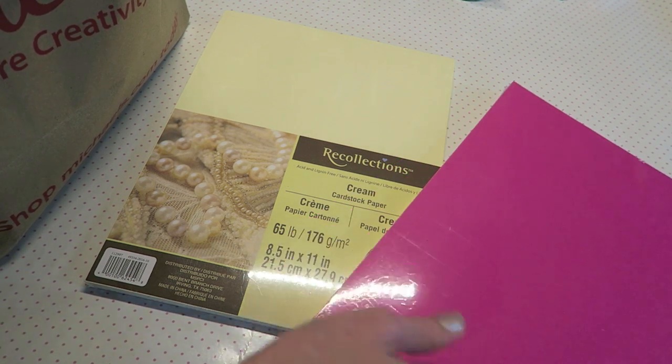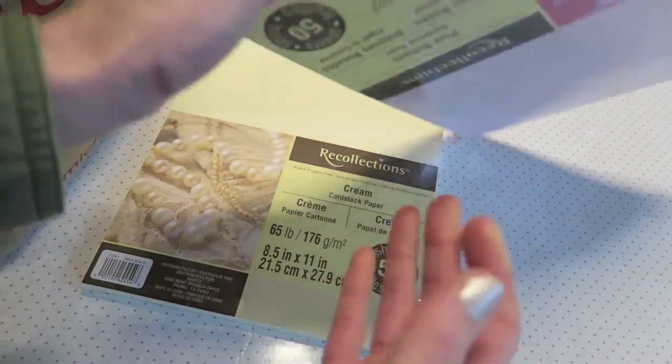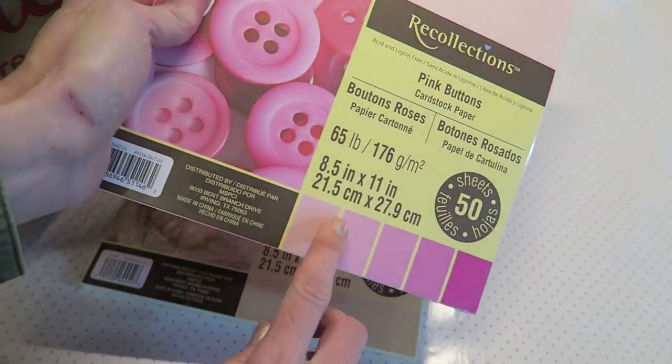I really like the look of the cream versus the white. I also got pink, and this one has all these different pinks right here.